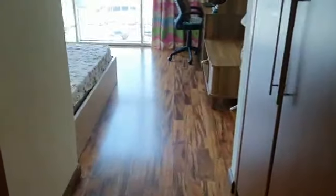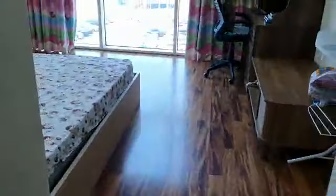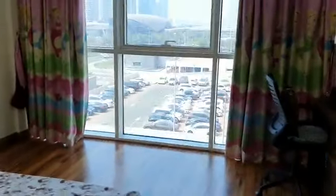This is the kids' bedroom. This is the kids' washroom. This is the kids' bedroom.